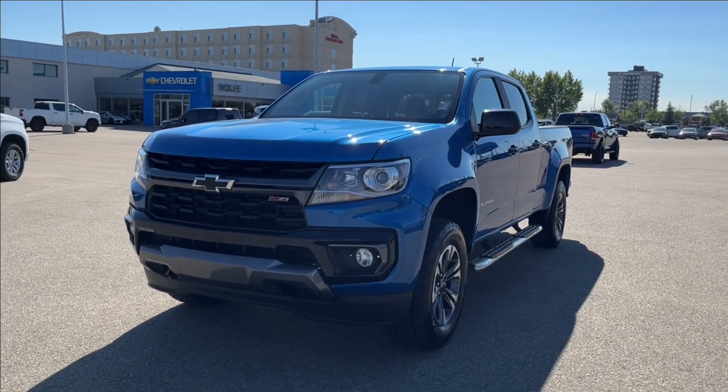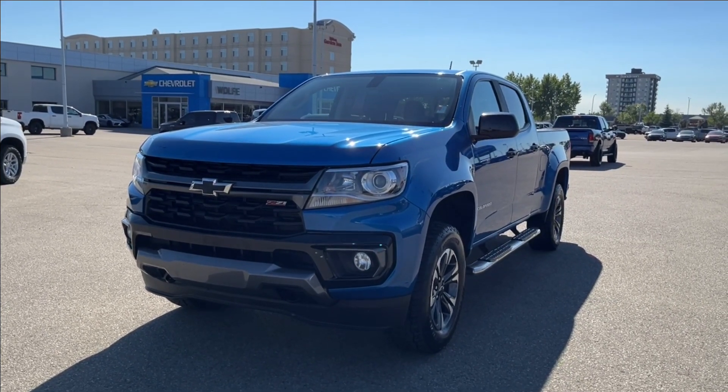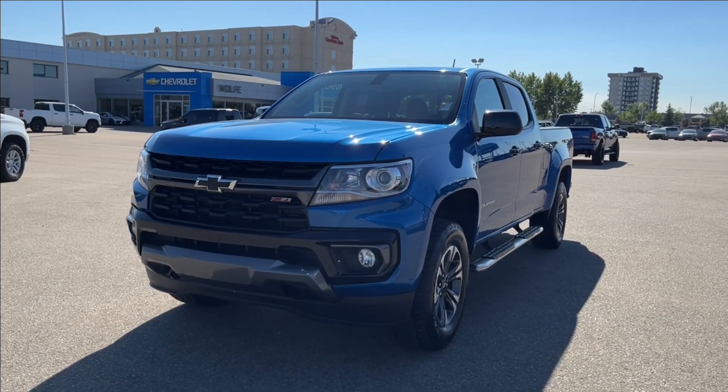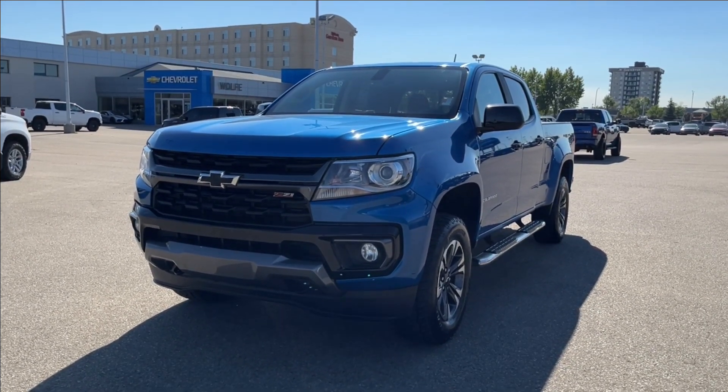Hello, welcome to Wolf Chevrolet. Today we're going to be looking at this 2021 Chevrolet Colorado Z71. It comes equipped with a 3.6 liter V6 engine, paired with an 8-speed automatic transmission.